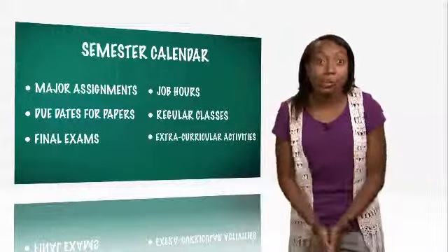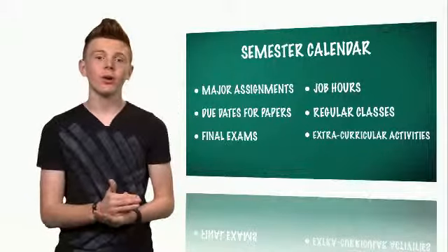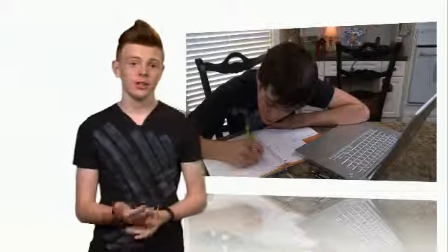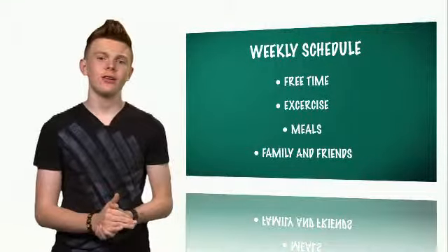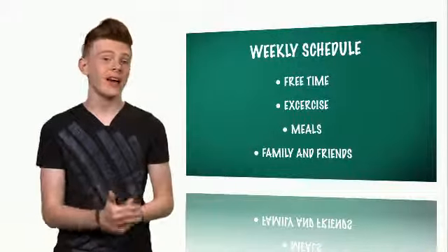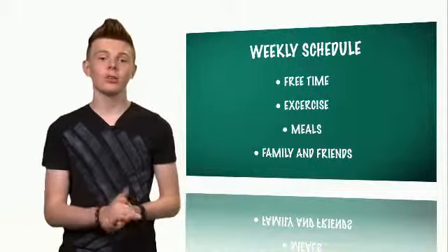This is the big picture — see what's coming and plan ahead. Break it down even more and make a weekly schedule, Monday to Sunday. Include free time, exercise, meals, and time with your family and friends. Estimate how long it's going to take for each task — this lets you see the blocks of time you can spend on your course.